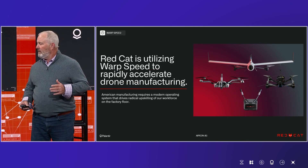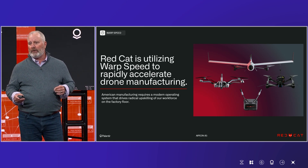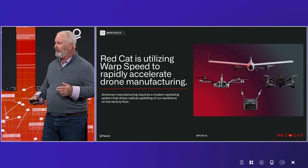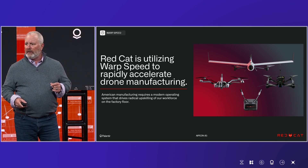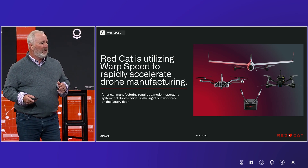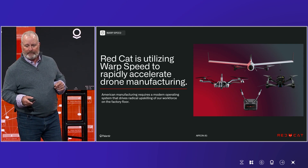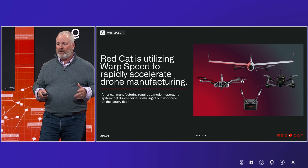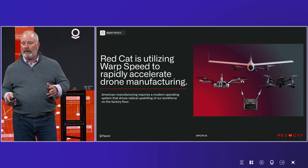This is the RedCat family of systems. On top there you'll see the Edge 130 — it's a fixed-wing, vertical takeoff and landing drone that's rucksackable. It's portable and has the longest flight time on the Blue UAS list that you need to be on to sell to defense. Down below on the left you'll see the Black Widow, the drone that just won a large program of record with the U.S. Army for 14,000 aircraft — one of the largest acquisitions for aircraft for the DoD. And then you'll see the FANG FPV drones. If you've been following anything about Ukraine, you know about FPV, and we're going to need to make millions of these in the United States if we want to catch China and Russia.